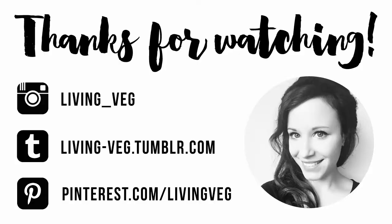Thanks so much for watching guys, if you like this video please give it a thumbs up and don't forget to subscribe for more videos.